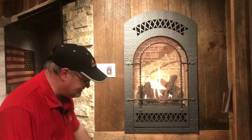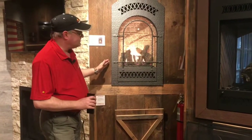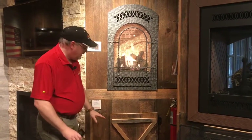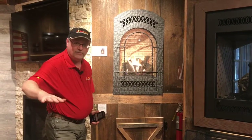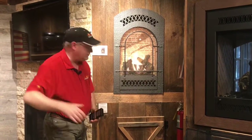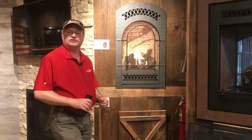Here we have it raised above the floor and it really gives an amazing presentation. It's perfect for that bedroom because you can raise it up higher so you can actually see it from the bed itself. You can also lower it down to the floor if you wanted a traditional fireplace look.